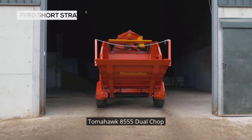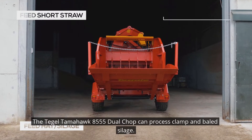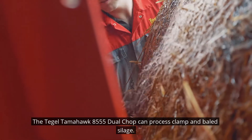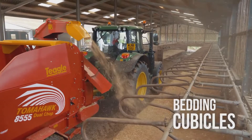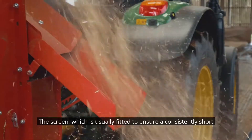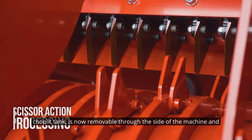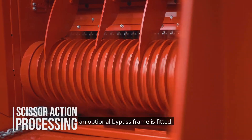Tomahawk 8555 Dual Chop. The Teagle Tomahawk 8555 Dual Chop can process clamp and baled silage. The screen, which is usually fitted to ensure a consistently short chop length, is now removable through the side of the machine and an optional bypass frame is fitted.